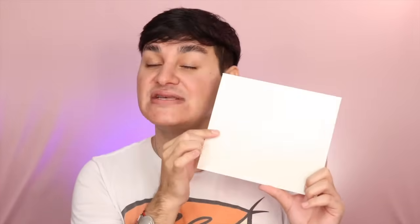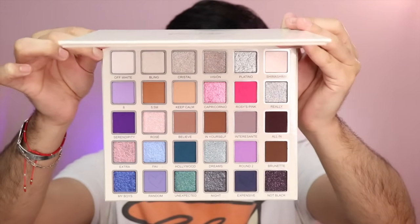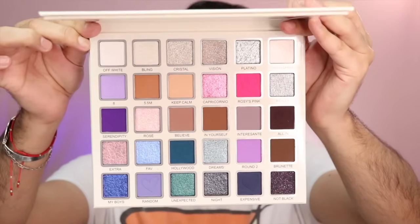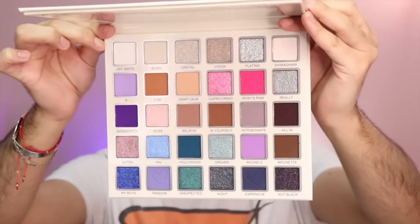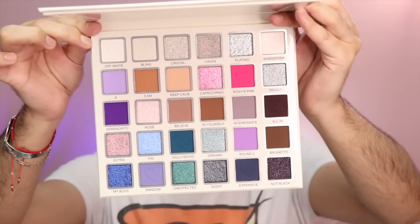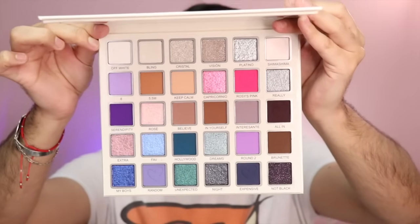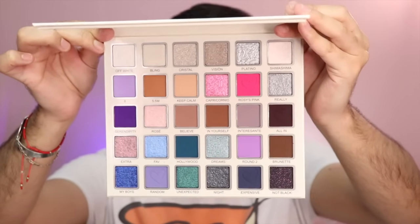Voy a bajarle la intensidad a mis lámparas para que vean cómo se notan y cómo es el destello. Y si no queda claro, nos vamos con el video que tomé con el celular. Ya le bajé la intensidad y tú estás notando esta belleza de paleta. Como dijera ella, ¡Oh my God, chicos! La verdad está de prende la vela y huye, nenas.